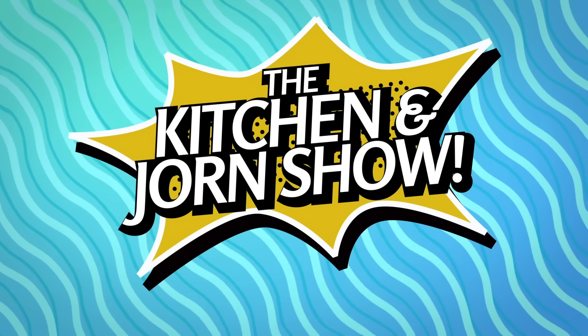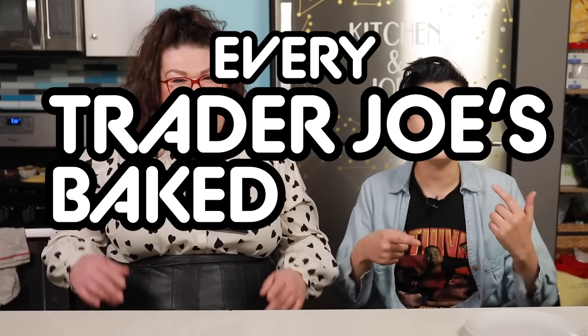Hi, everybody. Welcome to the Kitchen & George Show. We're making an episode where we try every Trader Joe's baked pastry appetizer — all of the baked frozen apps.